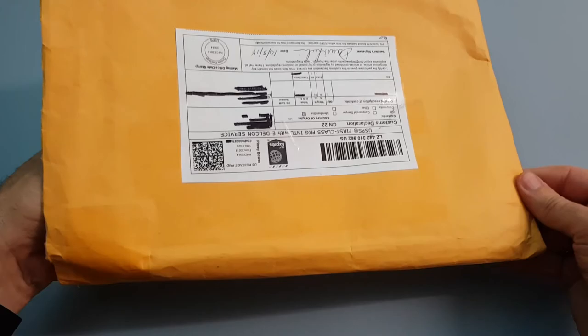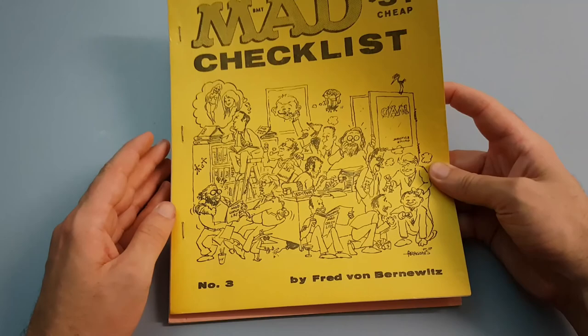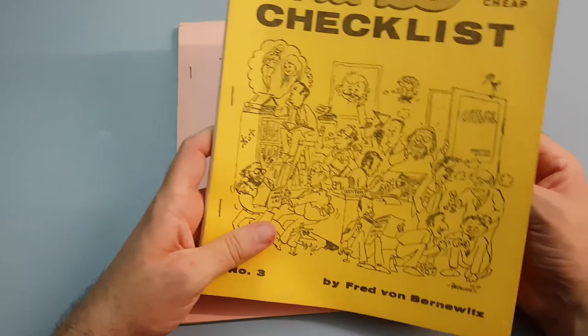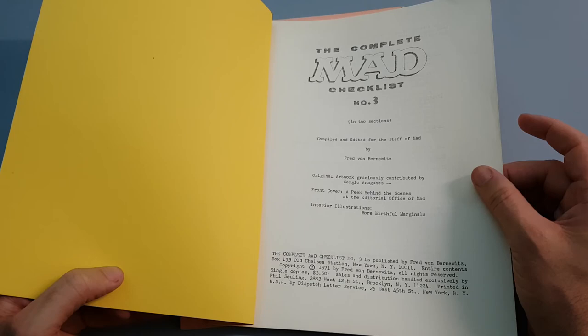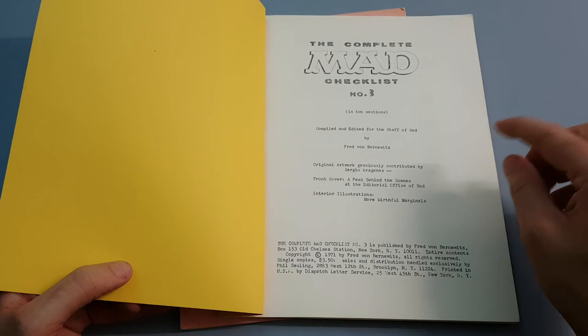Let's have a look at the other ones I have. So this is number three — I don't have number two at the moment. The artwork here was done by Sergio Aragones. If you went through this, these are all different people from the actual staff of MAD. The original artwork was graciously contributed by Sergio Aragones, and he's also done some marginals as well.